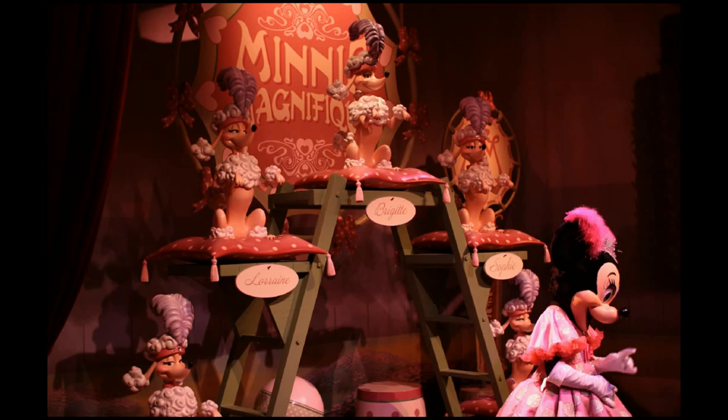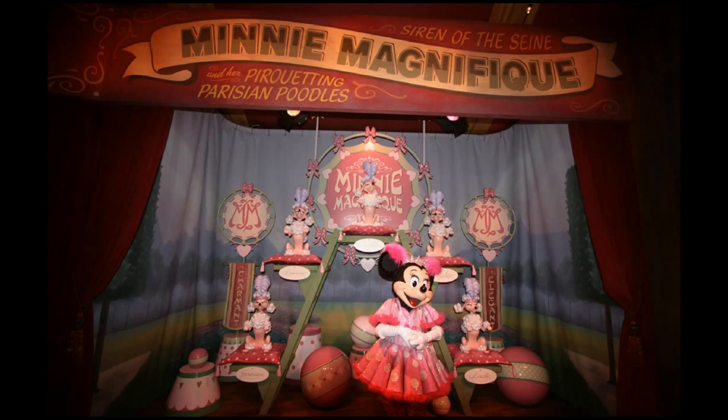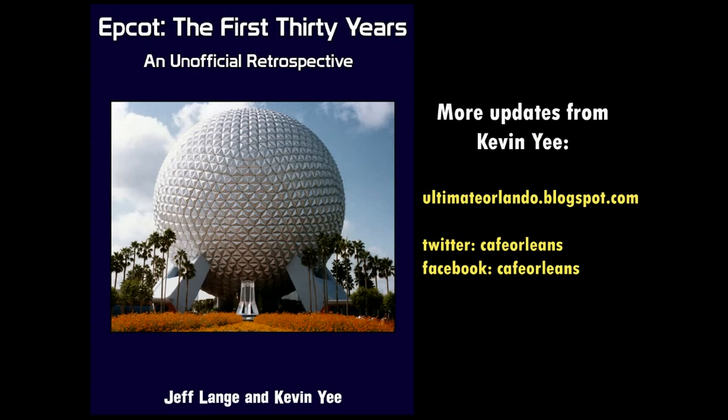She's training these poodles, and Minnie is very pink in keeping with the poodles. After Minnie Mouse you're dumped back out into the store, as you would have been otherwise if you had gone through either of those character experiences.